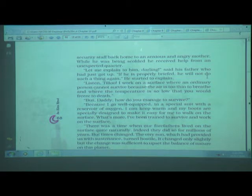Father explained: 'The air is too thin to breathe, and the temperature is so low that you would freeze to death.' Tillu asked, 'But daddy, how do you manage to survive?' Father replied, 'Because I go well-equipped in a special suit with a reservoir of oxygen. I can keep warm, and my boots are specially designed to make it easy for me to walk on the surface.'